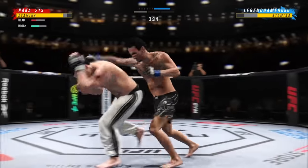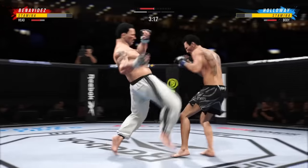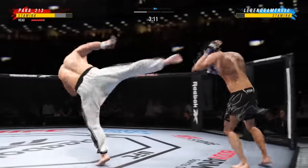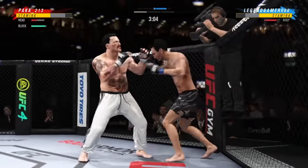And he lands a punch there — pretty good connection, great connection. He's in a great flow right now. Oh, combination lands, and it seemed like almost every strike found the target there. He's so accurate. When he decides to attack, it is a sight to behold.